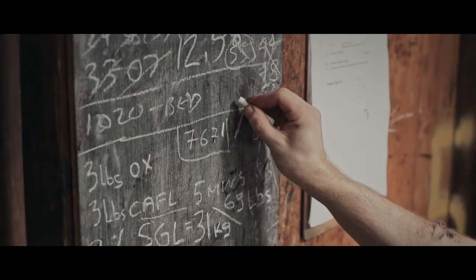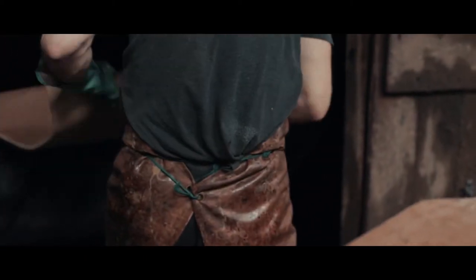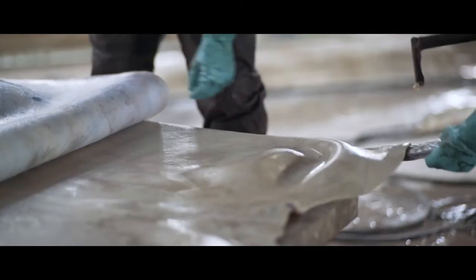We sell our leather based on tradition, on provenance, and there's a lot of emphasis on the craft as well. Pretty much all of the work is done by hand.